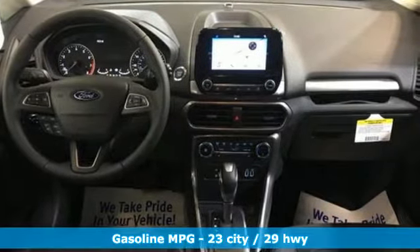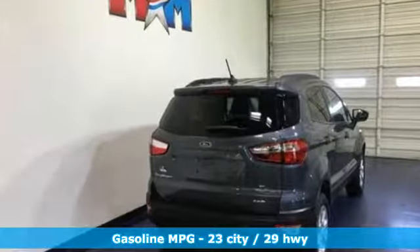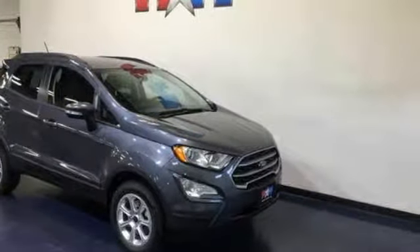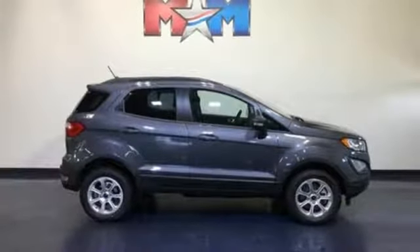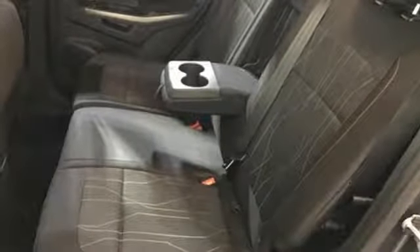Inline four-cylinder engine. Front heated bucket seats. Streaming audio. Rear parking sensors. Leather steering wheel. Doors and push-button start proximity key. External memory control. Express open sliding and tilting sunroof. Wireless phone connectivity. And automatic transmission.